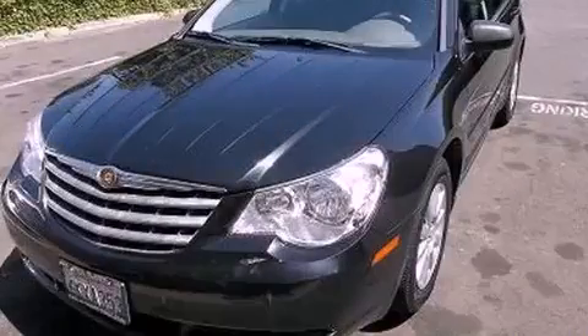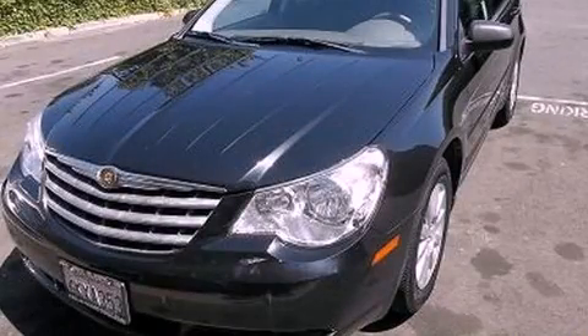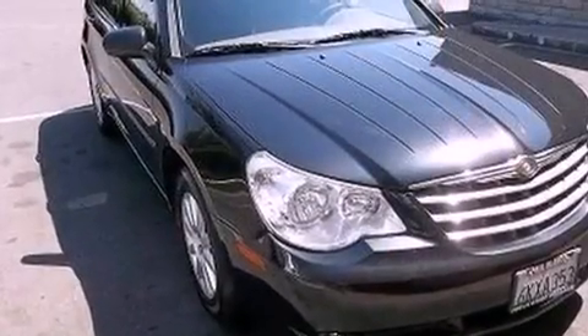This is a 2008 Chrysler Sebring. It features a 2.4-liter four-cylinder engine and a four-speed automatic transmission.